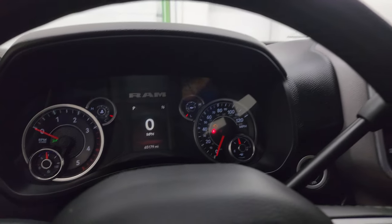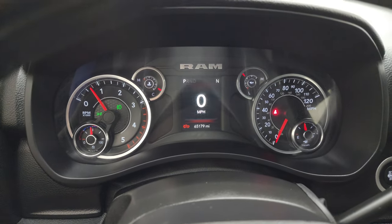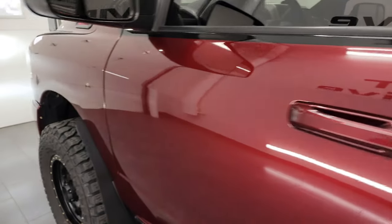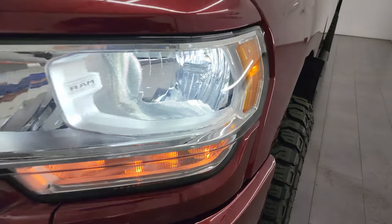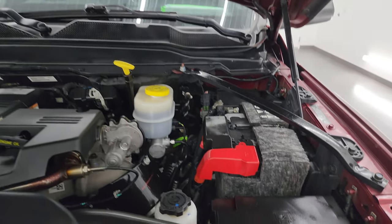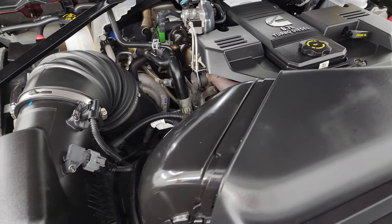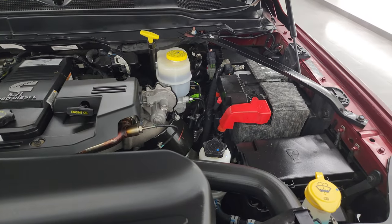We're going to start it up and take a look under the hood. Starts right up — no check engine lights or anything like that. Somebody has put LED lights in those normal halogen headlamps and fog lights, so they are super bright. Cab lights are working nicely as well. Under the hood we have the 6.7 liter high output Cummins diesel — 400 horsepower, 1,000 foot-pounds of torque. The engine bay is very clean and it runs very smooth. This truck has been fully safetied and inspected, with a fresh oil and filter change, all fluids checked and topped off — it's 100% ready to go.